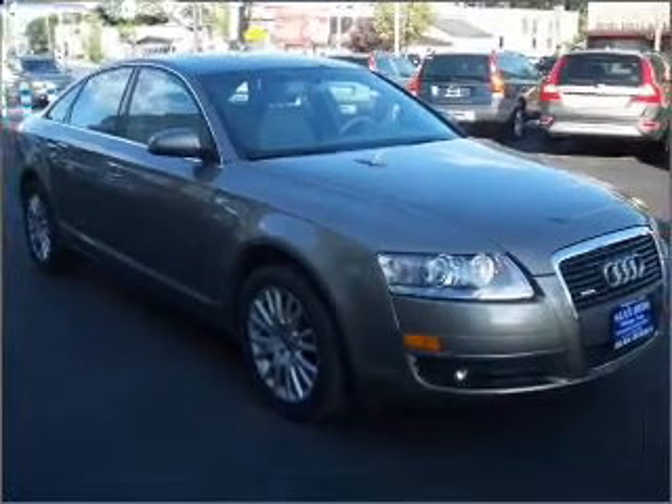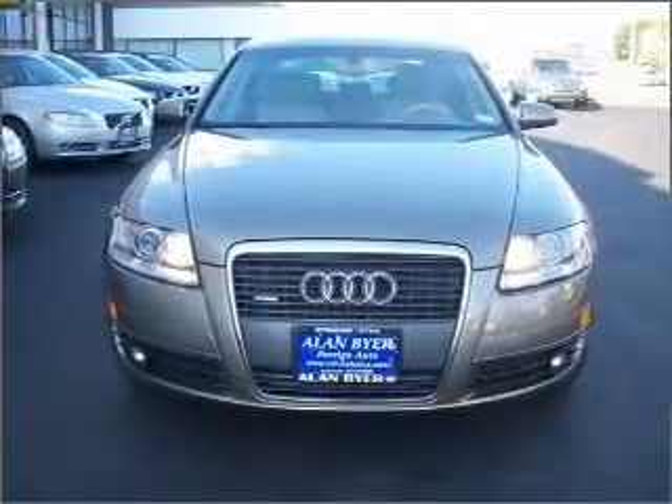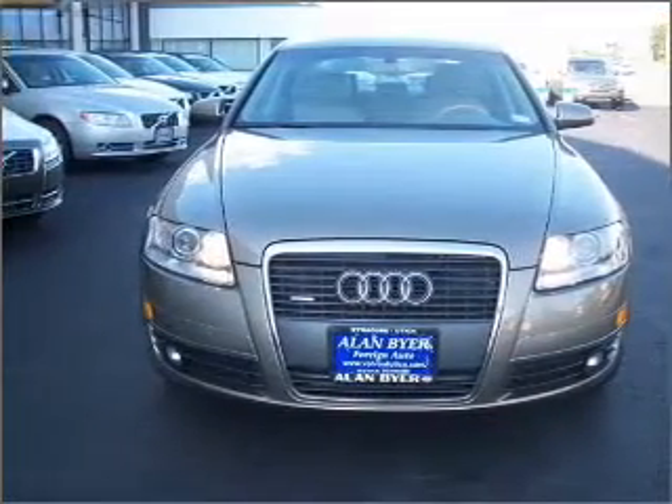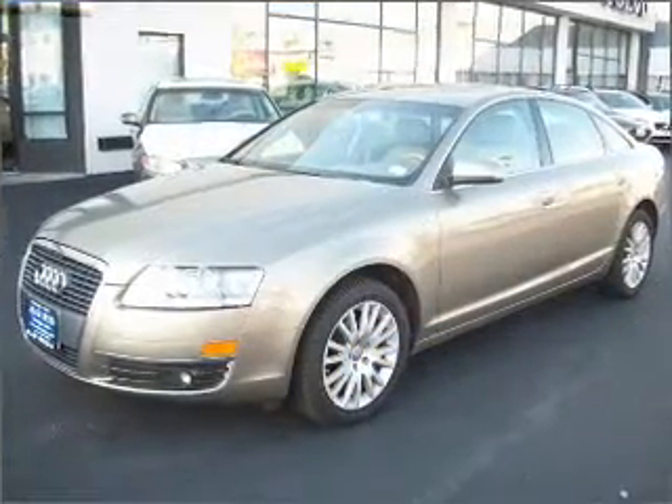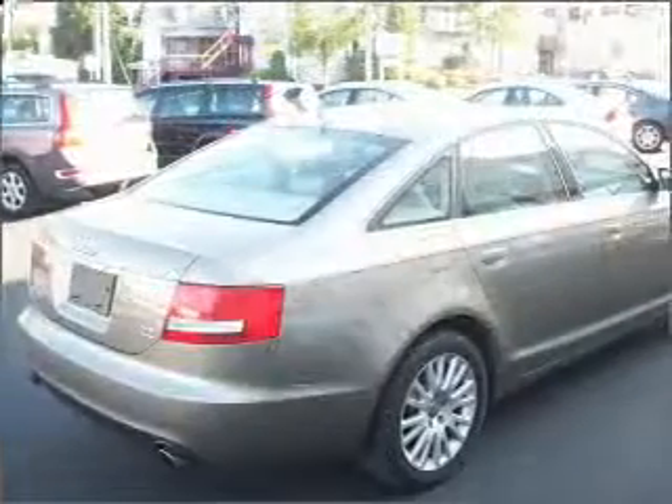Interested in the comfort and ease of a luxury car? Check out this Luxury Staccard Beige Metallic 2007 Audi A6 with a taupe leather interior. Inside, you will find a keyless entry, AM/FM stereo, CD player and more.